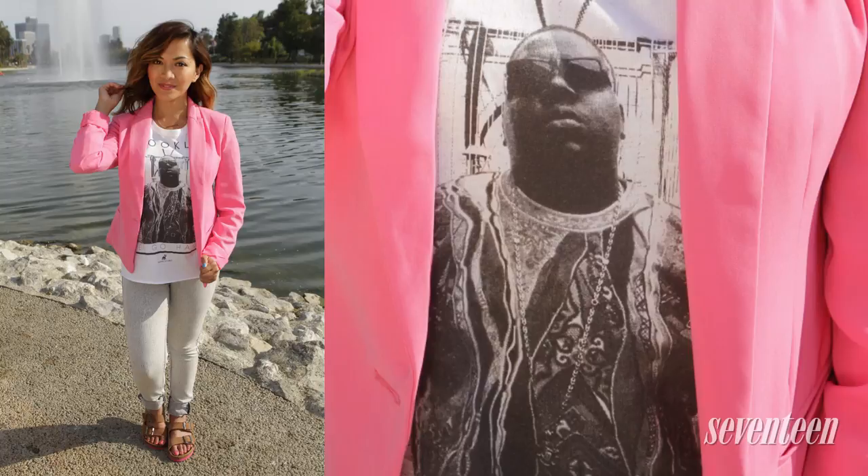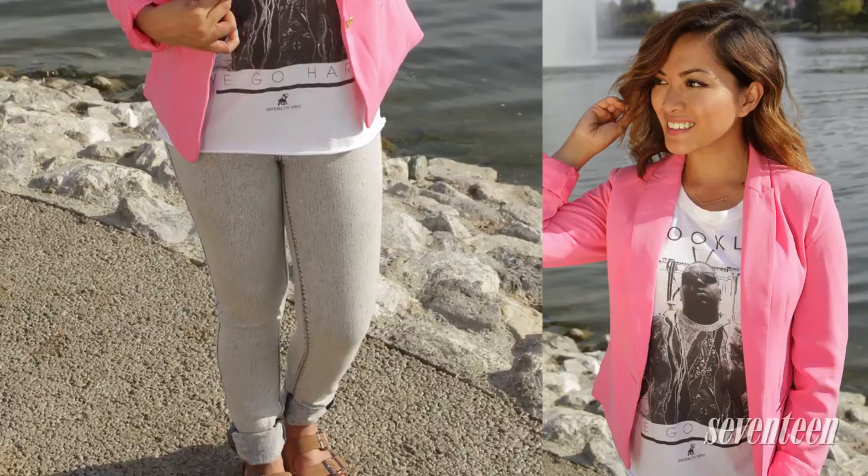So the next outfit is a little more polished, yet playful. I paired it with a bright pink blazer, my Notorious B.I.G. top, which I personally really love, and my light gray wash jeans. I really love how the bright pink blazer matches perfectly with the sandals.